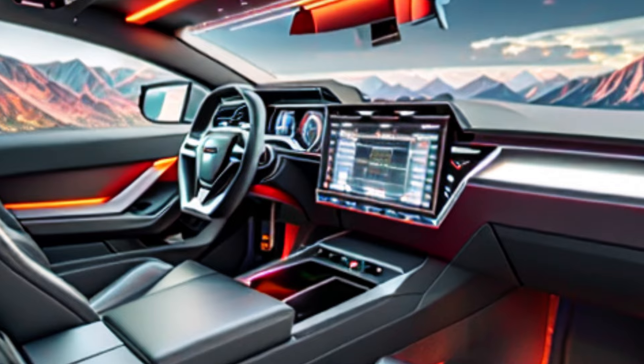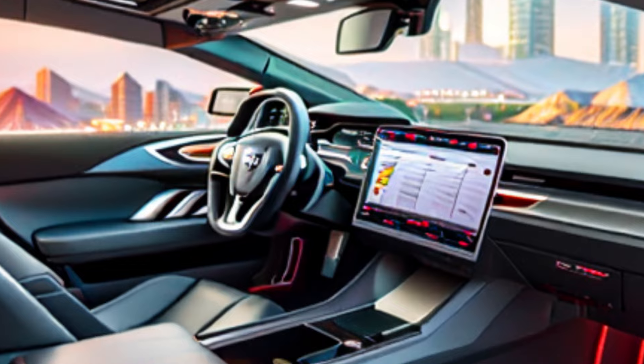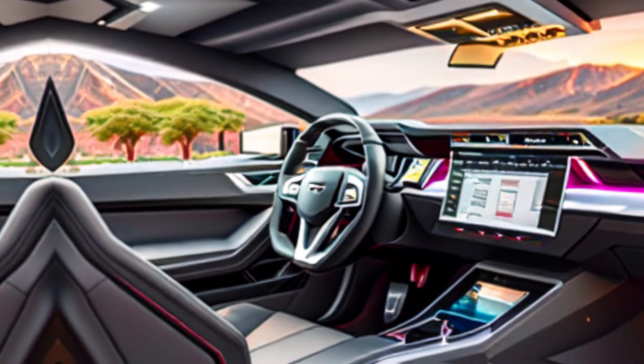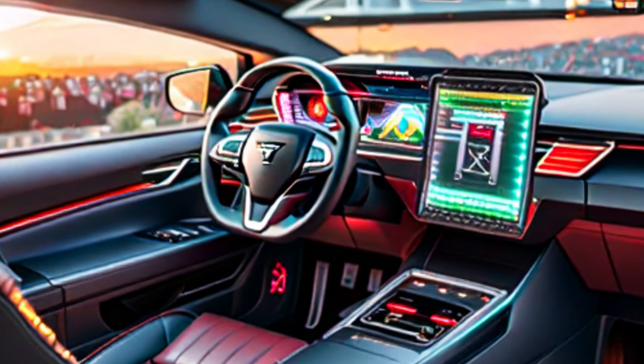Interior tech: the Cybertruck's interior is minimalist and spacious, with a focus on functionality and technology. The massive touchscreen controls most of the vehicle's functions, and the expansive, clean design offers a unique driving experience.